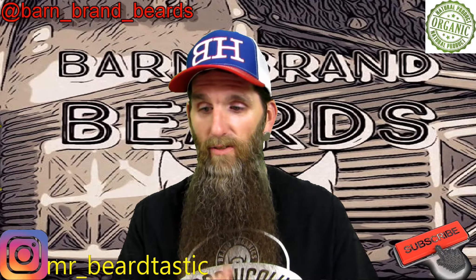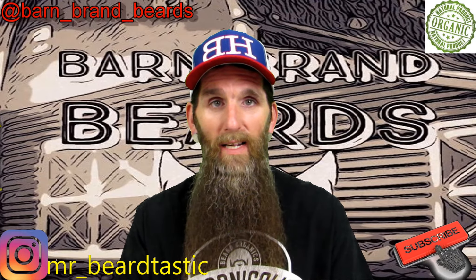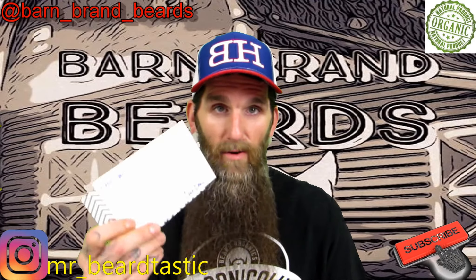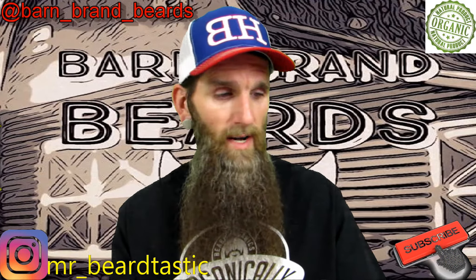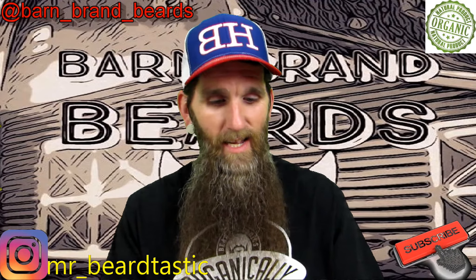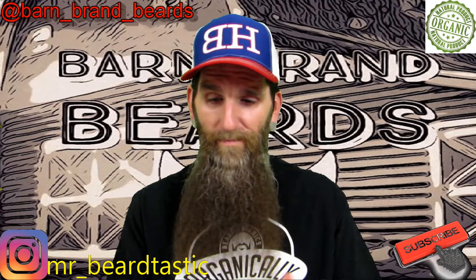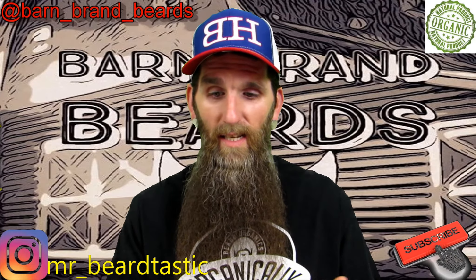They sent me what they call the reviewer pack: two homemade soaps, a wash, a co-wash, an oil, and a stash wax. These are pretty good products — I've used every single one of them, and one is almost gone. They also sent a card that says 'Beer-tastic Barn Brand, thanks Patrick, I hope you enjoy these as much as I did making them. Tex, Barn Brand' — and I'm assuming Tex is the owner.